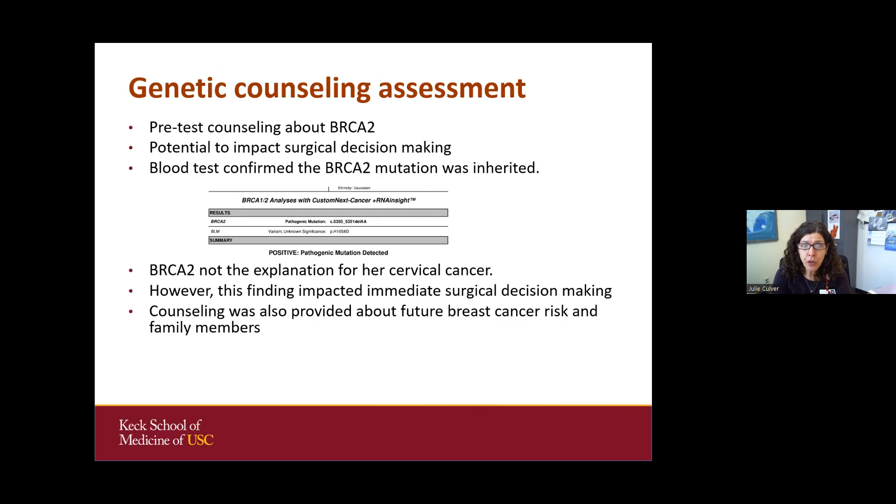She was counseled about what BRCA2 is related to and the impact for her surgical decision, since she was going to undergo surgery for cervical cancer. The question came up about her ovaries — she's very young, but had already lost ovarian function from radiation. The blood test confirmed that the BRCA2 mutation was hereditary, though it was not the explanation for her cervical cancer. The BRCA2 finding could increase her risk for breast and ovarian cancer, impacted her immediate surgical decision-making, and counseling was offered for family members.